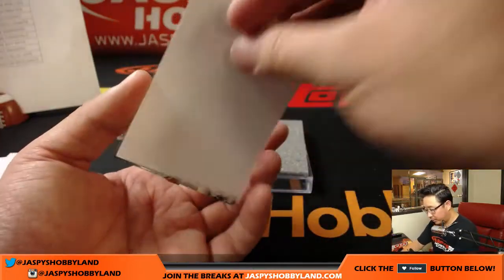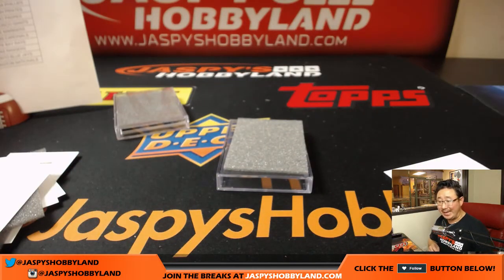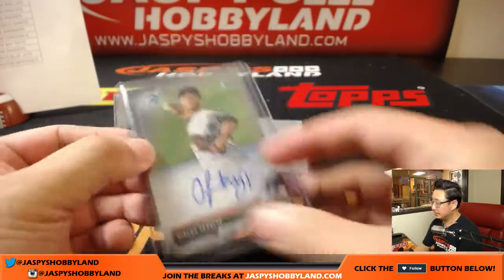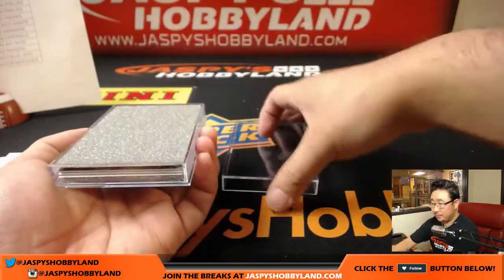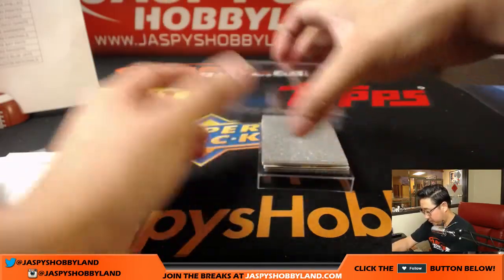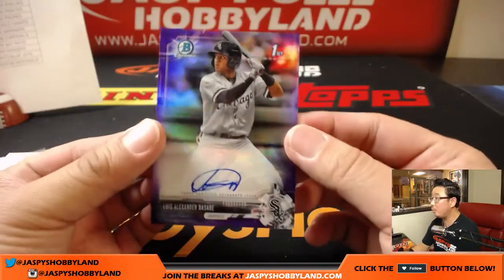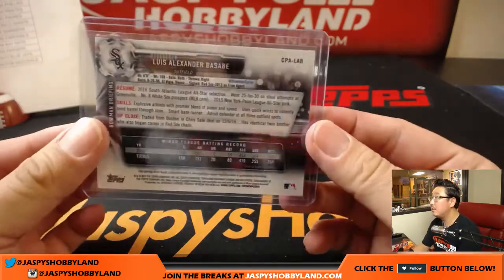We've got one for the Orioles — I don't think we've called the Orioles' number yet. Ofelki Peralta going to Darren McKenzie. He has the O's in this one. I feel like the Orioles definitely need to develop some pitching there. Some White Sox — purple. Luis Alexander Basabe for Diane and the White Sox.